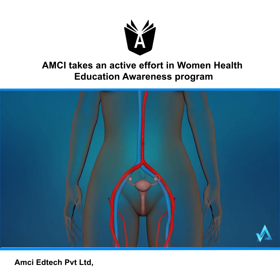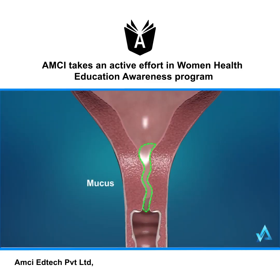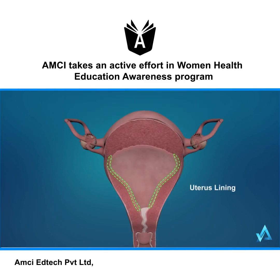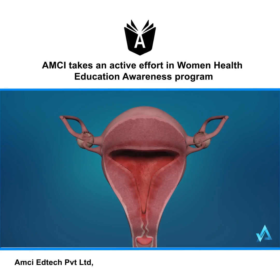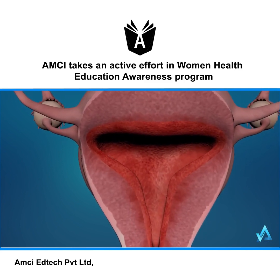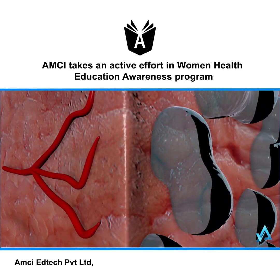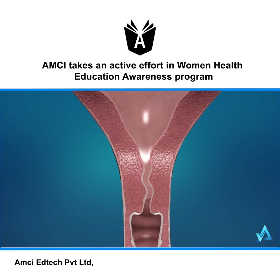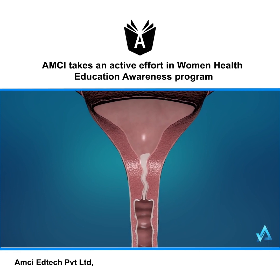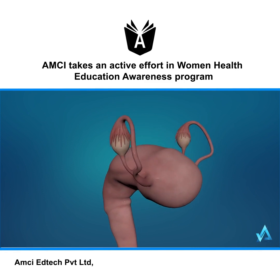If a woman has sex during this time, a man's reproductive cells called sperm can pass through the thinner mucus to fertilize an egg. Estrogen also causes the uterine lining to thicken, preparing to receive a fertilized egg. Rising progesterone levels cause glands in the lining to release fluid that feeds the fertilized egg. Progesterone also causes the thinned-out cervical mucus to thicken again, which prevents sperm from passing through.